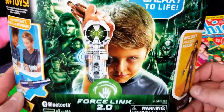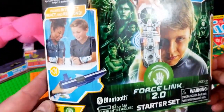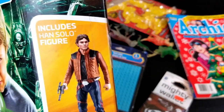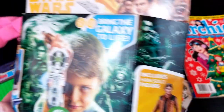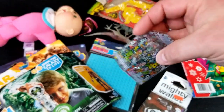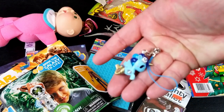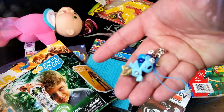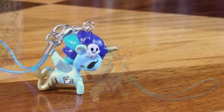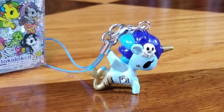And last, we have one of the Force Link 2.0 little Bluetooth things that bring the galaxy to life, apparently — and this includes a young Han Solo figure, if you accept the Han Solo movie. And then we have a weird little mystery box — Tokidoki! Is that like a pirate unicorn pegasus mermaid? That's exactly what it is — obviously. It's got a little pirate skull barrette and a little diamond on it. That's actually really cute.